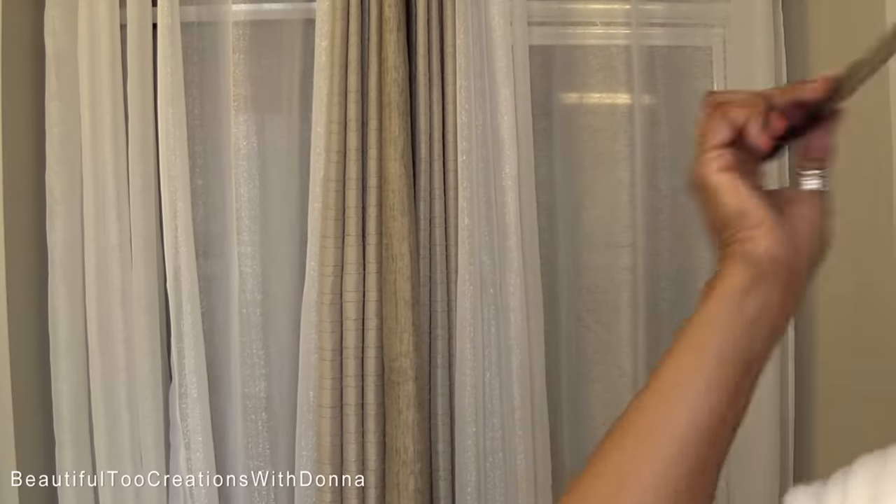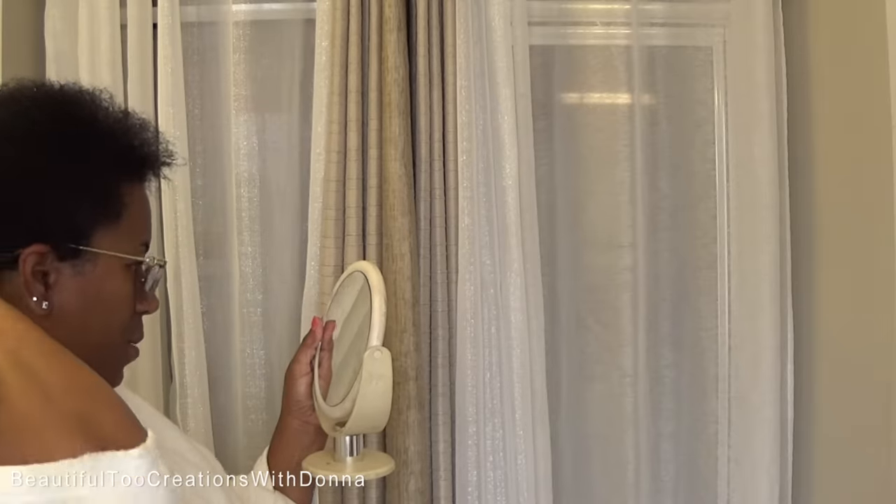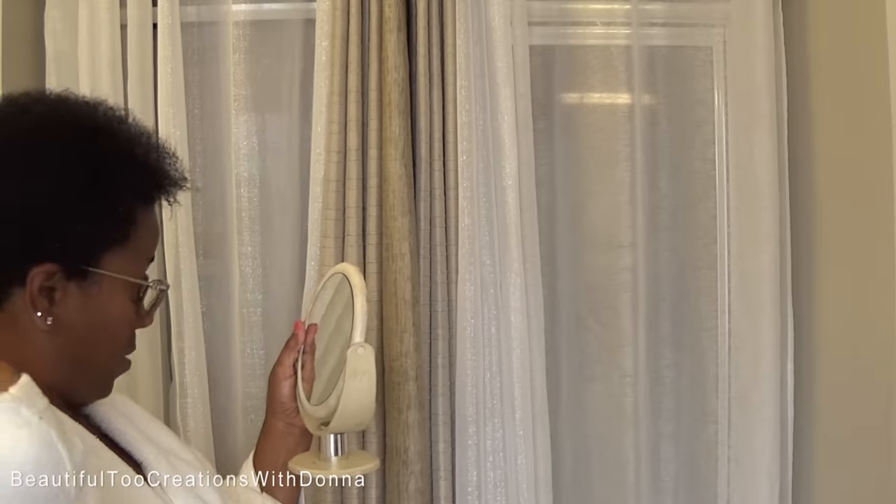This is what we are looking like four months in. Let me get my husband's pick to kind of pick it a little bit, try to kind of get it a little even. It is growing though, you guys.